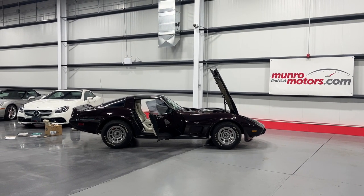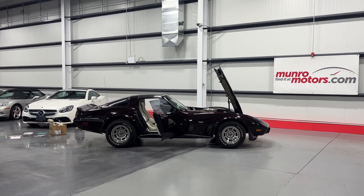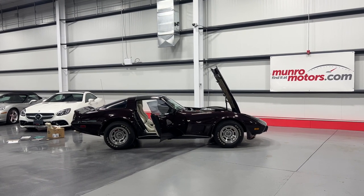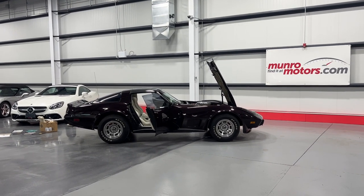Welcome to monroemotors.com. Here we have a 1979 Chevrolet Corvette Stingray coupe in Mazda black cherry on white, with a white interior.